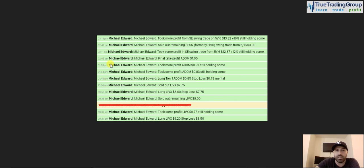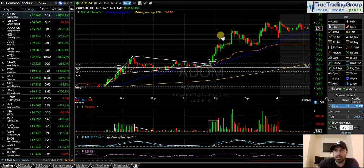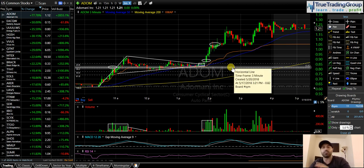Eleven minutes after my entry, I sold the bulk of my position at 97 cents, still holding some. Then at 2:03 PM, final take profit on ADOM at a dollar five for a nice 24% gain on that final take profit. The stock ended up pushing much higher — all the way up to almost a dollar 30. My final take profit was right there for that 24% gain, and the stock had enough strength to continue and push even higher. But that's fine by me — I was very, very happy with this trade. I'll take that 24% gain any day.